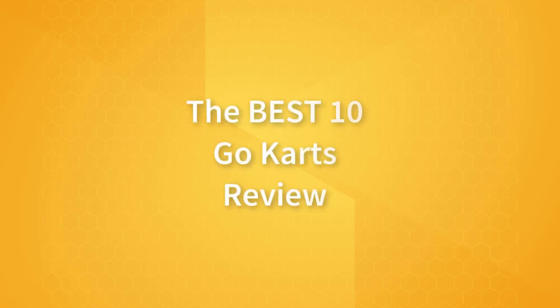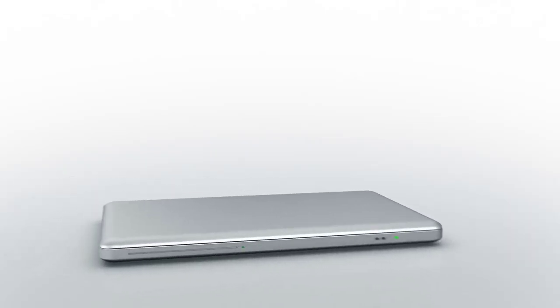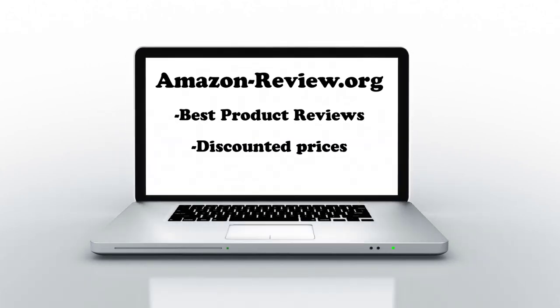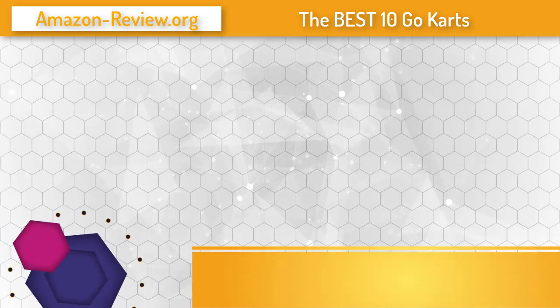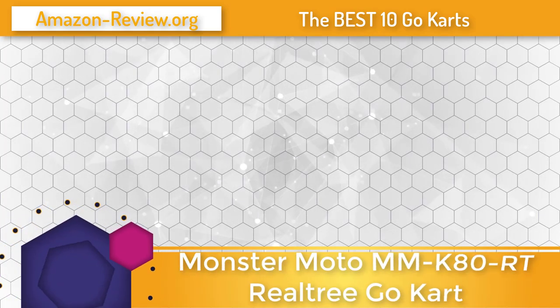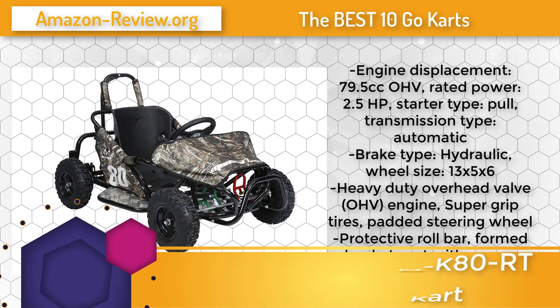Top 10 go-karts and a short review for them. This video review was brought to you by amazonreview.org. For more information and discounted prices about these products and many more, visit amazonreview.org.